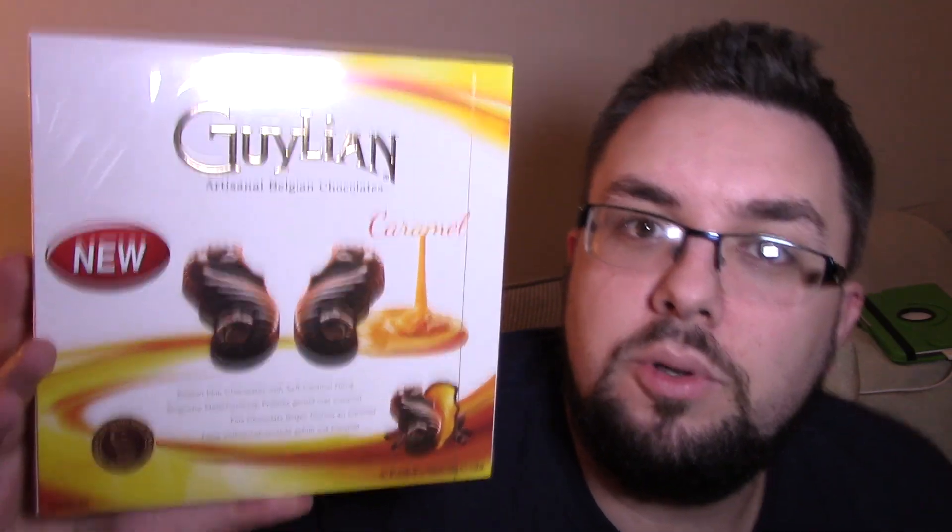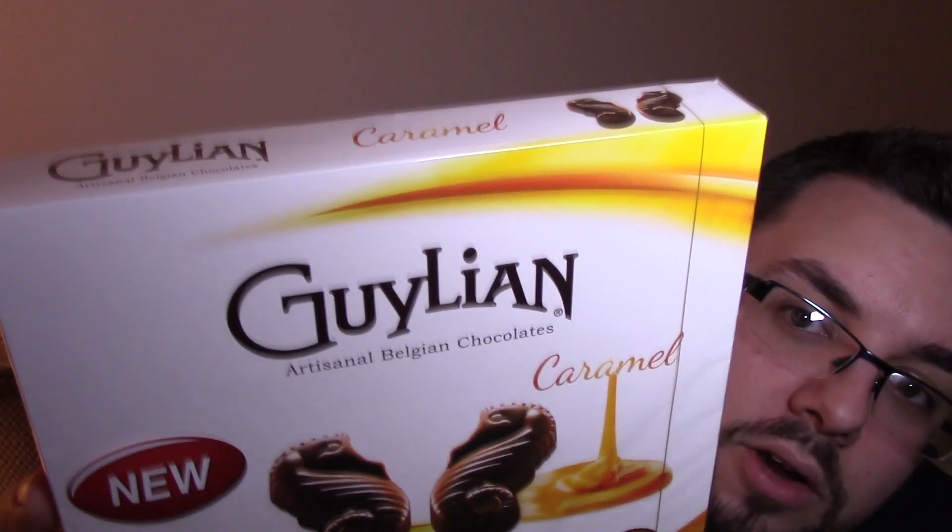Hello everyone and welcome to Food Review UK. My name is Michael Jameson and today we're going to be reviewing a brand new product.